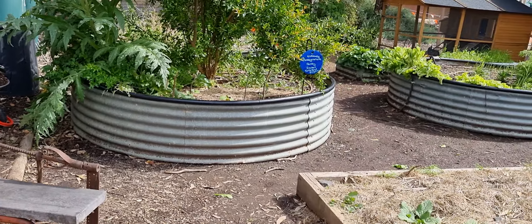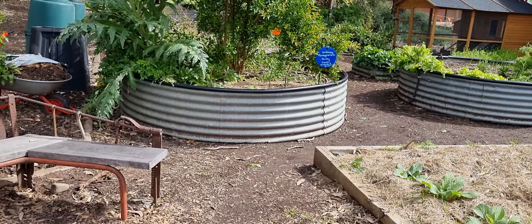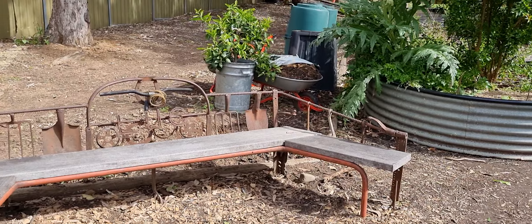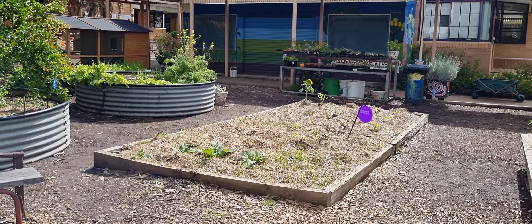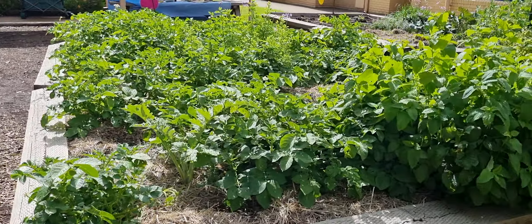Look at these beautiful garden beds that they've got. They're raised, which is really good for kindies to lean over. They're protected with the black around them. We have a beautiful sitting space here so that we can sit and enjoy the garden. This patch has freshly been planted and we have a beautiful crop here.